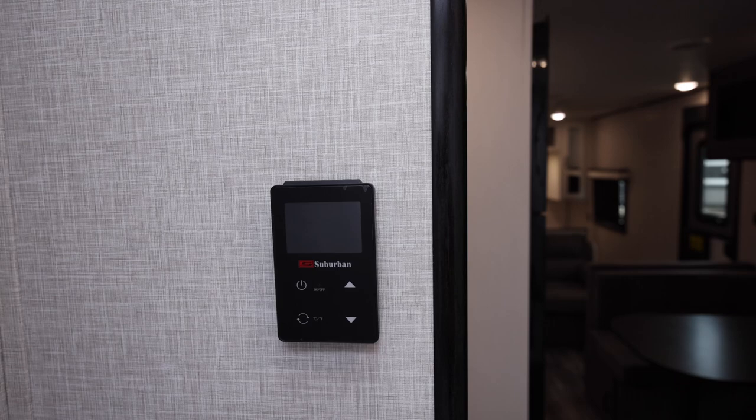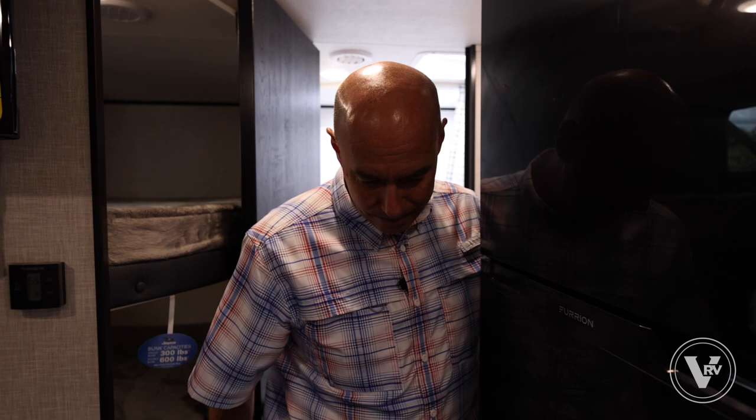Right inside the bathroom wall is our Suburban water heater control — it's a tankless water heater. So instead of gas-electric, it's on-demand tankless. You can take those long showers without running out of hot water like you would with a typical 6-gallon water heater. Very nice.